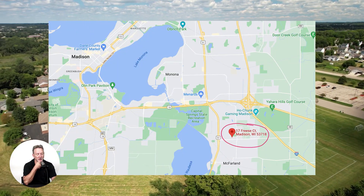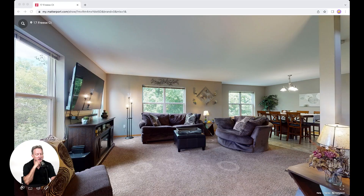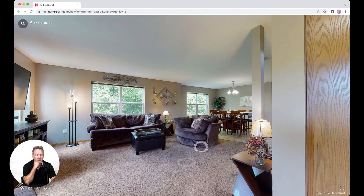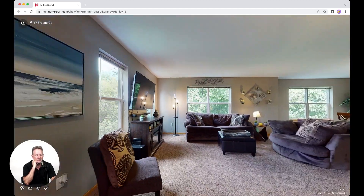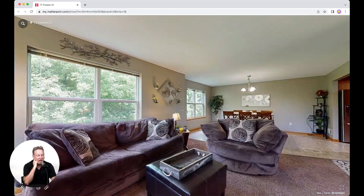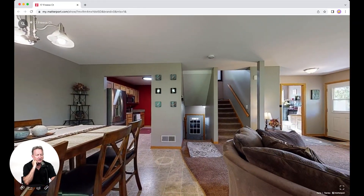The main floor of the condo is designed with an open floor plan that boasts a spacious entryway and coat closet, a large living room with fresh carpet, big windows, a sunny dining area, a half-bathroom, and access to a two-car garage with plenty of storage space.